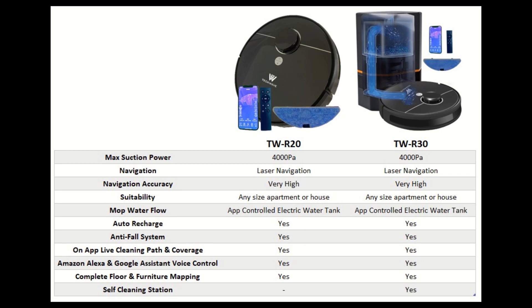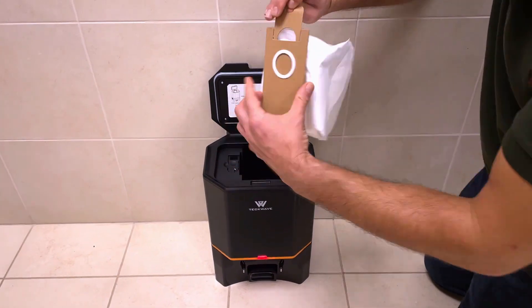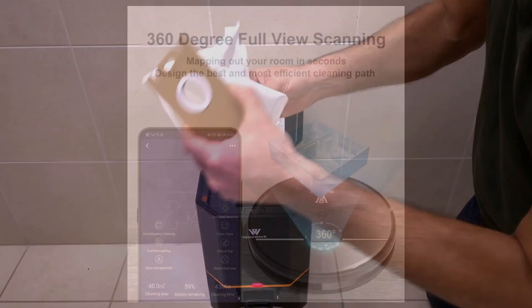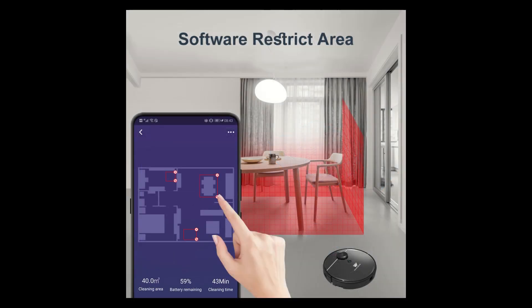The final models are R20 and R30, which have LiDAR or laser systems. I put them together because they are exactly the same, except that R30 comes with a self-cleaning station and a slightly larger battery. I will leave links to videos for these specific models in the description. They feature the latest navigational algorithms. As already discussed, laser robots are the most accurate in navigation, more efficient in cleaning, and provide additional facilities on the app to manipulate the map.